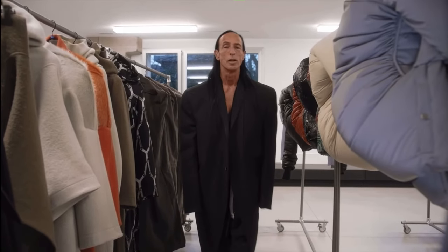Thank you, Vogue, for allowing me to share my world. Every day, I'm very grateful that I ended up here.